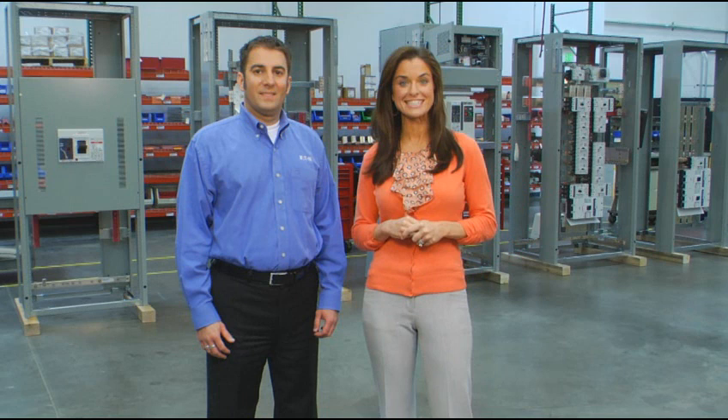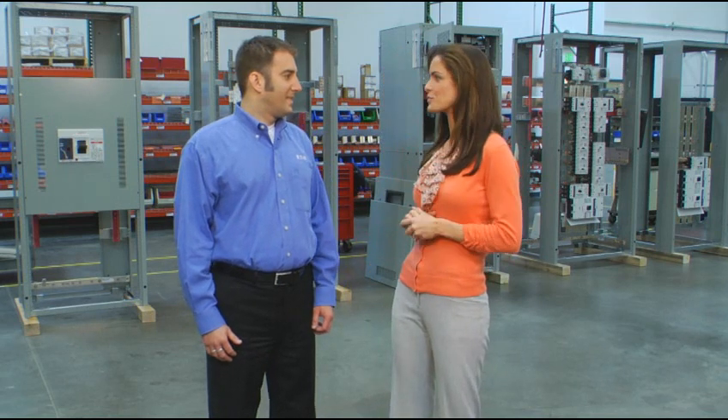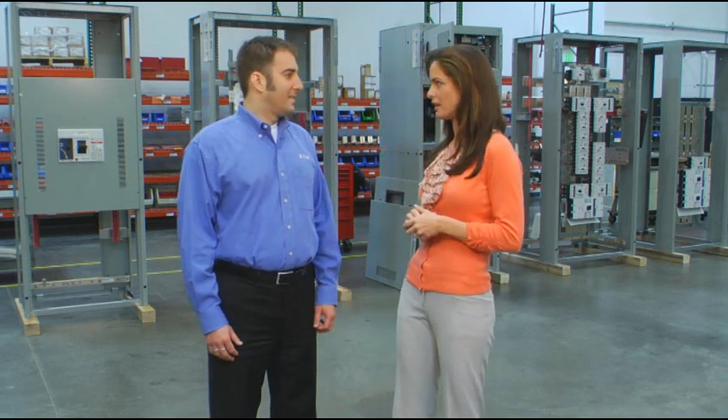I'm Jennifer for Gear TV, and today we're talking with Mike Miller, Business Operations Manager at Eaton Satellite Manufacturing Facility in Hanover, Maryland. So Mike, obviously the whole idea behind these regional manufacturing facilities is to bring Eaton solutions closer to the customer, but what does that mean in terms of practical benefits?